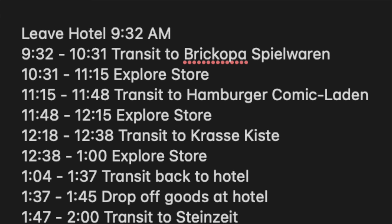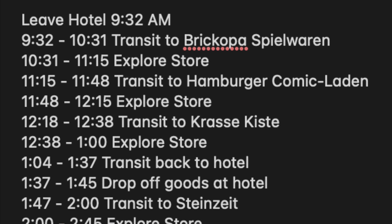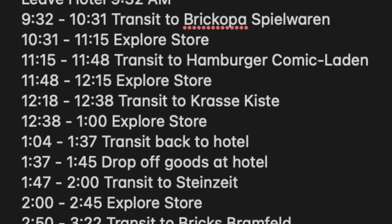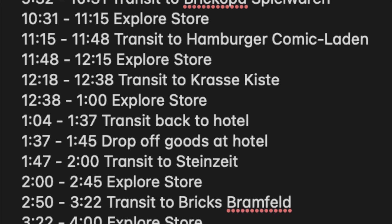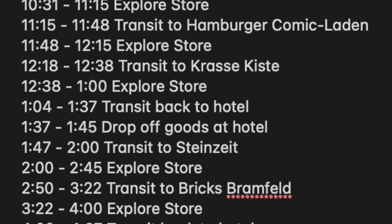After exploring and purchasing, I'd transit to Hamburger Comic Laden from 11:15 to 11:48 AM, then explore from 11:48 to 12:15 — just under 30 minutes, since it focused on comics and used toys in general and wasn't a dedicated Lego-only store. From there I'd transit to Kraskeist from 12:18 to 12:38, explore from 12:38 to 1 PM, and then transit back to the hotel by 1:37. So I would have visited three locations by around 1:37.